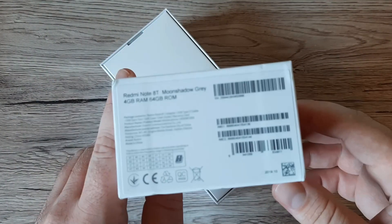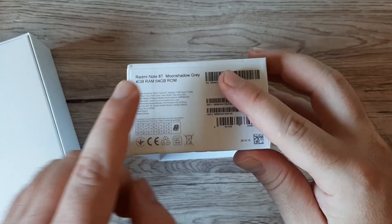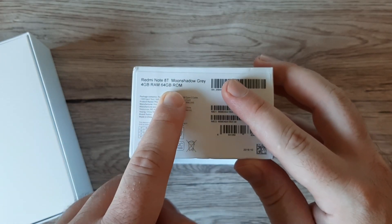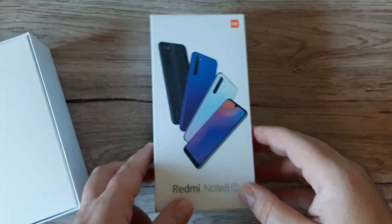On the box right here we've got the Redmi Note 8T in Moon Shadow Green, coming with 4 gigabytes of RAM and 64 gigabytes of storage. Let's put the box aside for a moment.